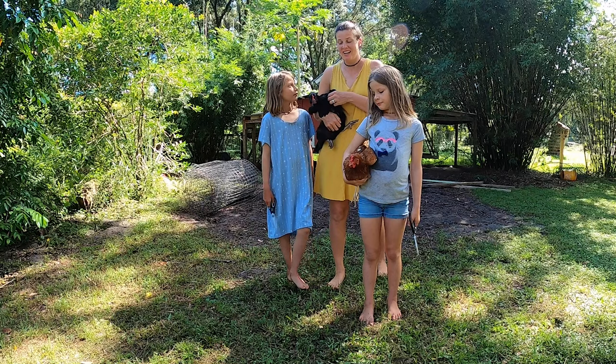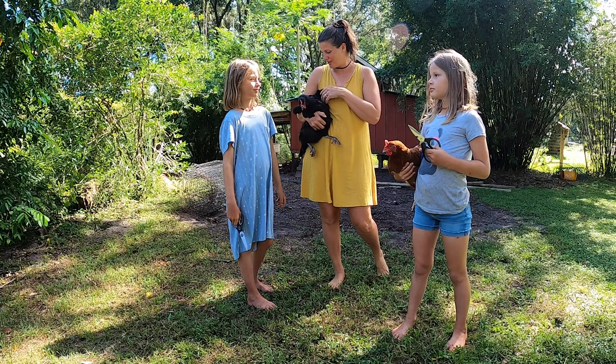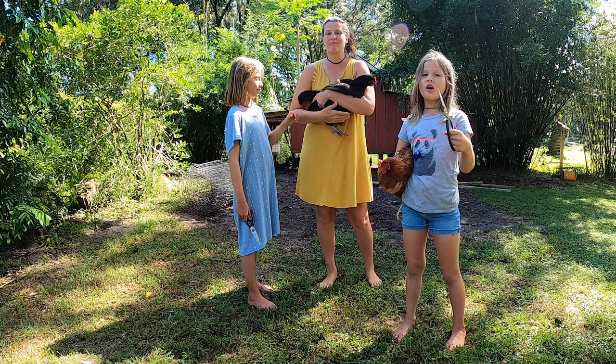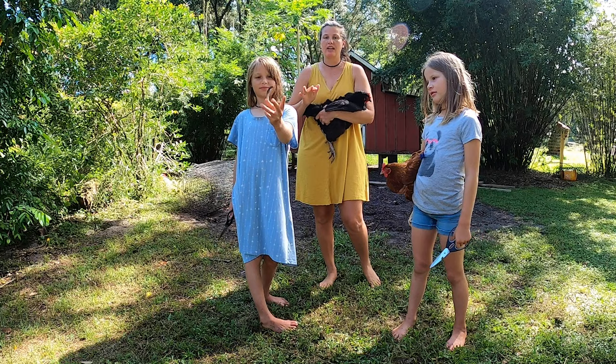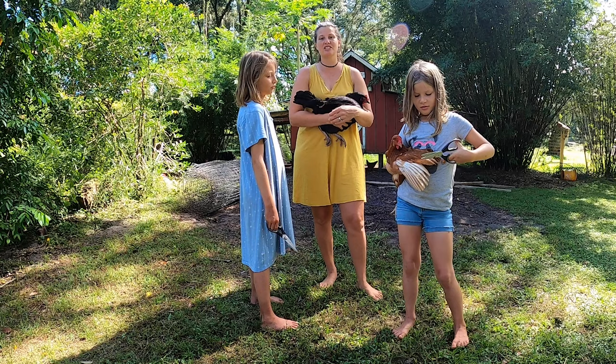We caught some chickens and we are going to be trimming their flight feathers. It's completely unharmful to the chickens — they can't feel anything. We're cutting off the feathers that allow them to fly so they can roam around our yard and I don't have to worry about them flying over the neighbor's fence. It just is much easier to keep them contained.